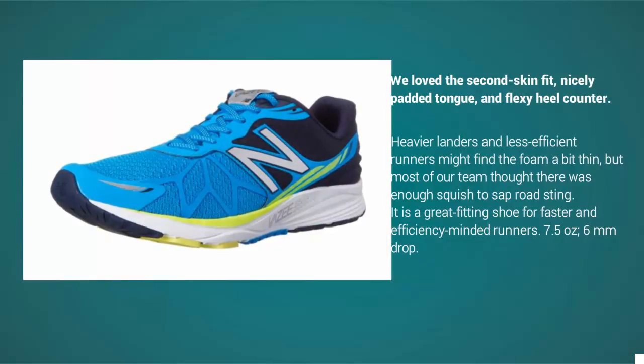Heavier landers and less efficient runners might find the foam a bit thin, but most of our team thought there was enough cushioning to take the sting out of the road. It is a great-fitting shoe for faster and efficiency-minded runners.